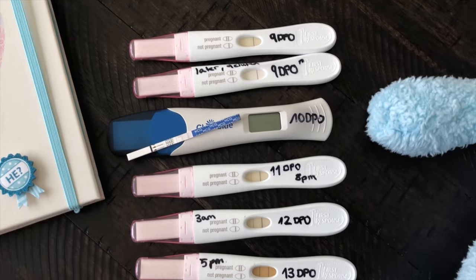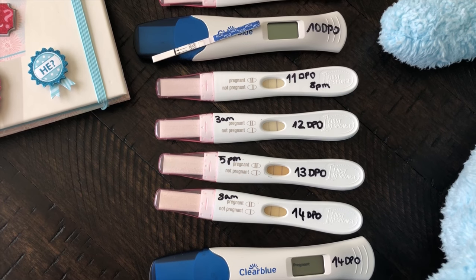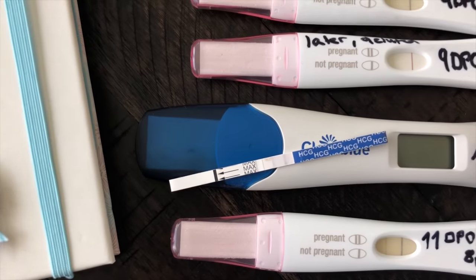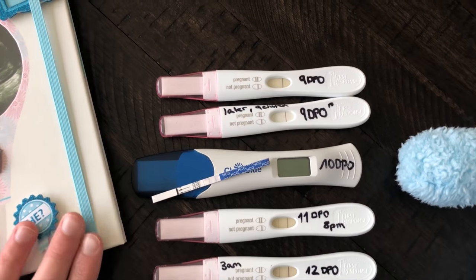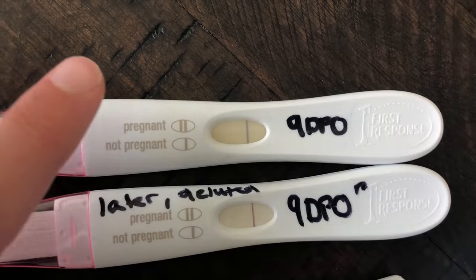Here are my pregnancy tests. There are a couple from the Dollar Tree or the 99 cent store that are just not able to be read anymore. That is literally the only one that still looks pretty good to me. Let's go from the beginning — I started testing from 9 DPO.